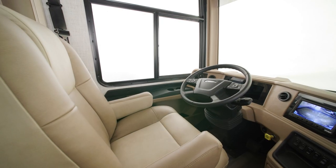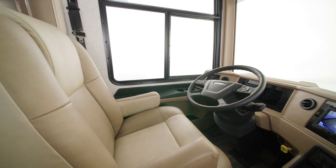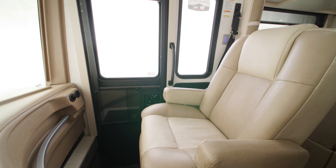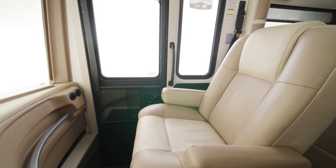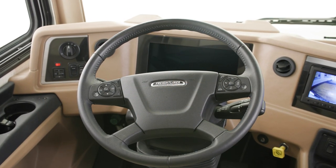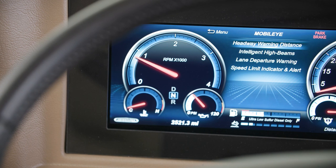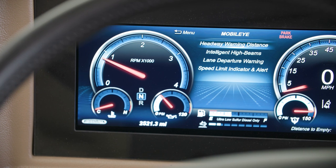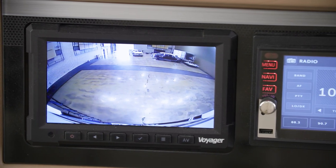Inside the cockpit, the spacious driver's seat is six-way powered along with the passenger seat. On the passenger side is a workstation, perfect for taking work or hobbies on the road. The Country Star includes our industry-first Comfort Drive Adaptive Steering, the Mobile Eye Lane Tracking and Departure System with haptic feedback in the captain's chair, and side and rear-view cameras for driving safety.